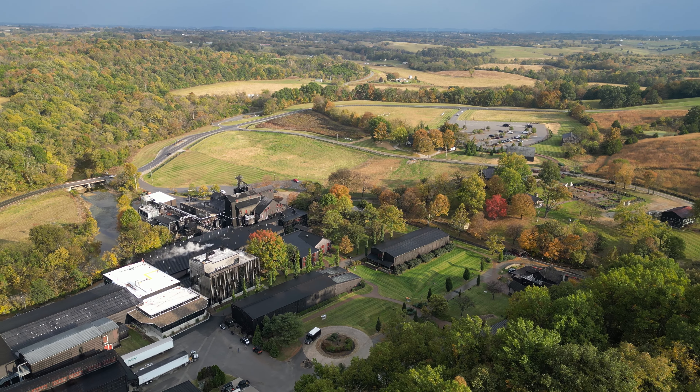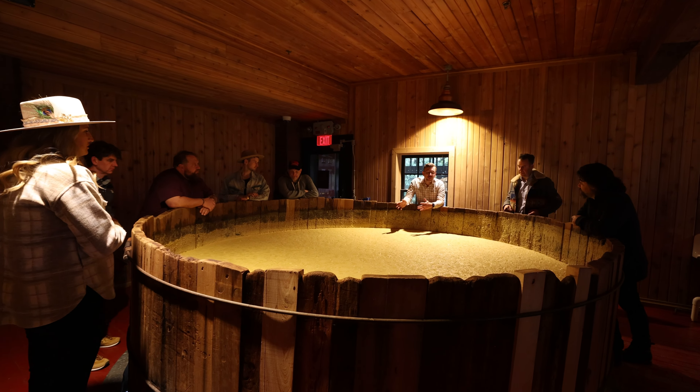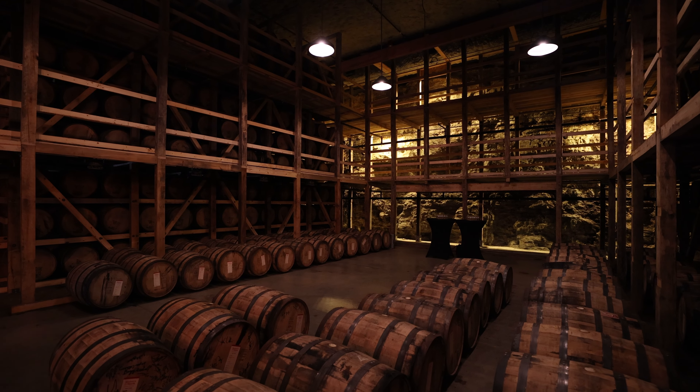We're here at Maker's Mark and their beautiful Visitor's Welcome Center, which just opened earlier this year. We're going to get a behind-the-scenes tour — looking not only at how Maker's Mark makes their whiskey, but also getting a sense of some of the things they're doing to push the envelope of making bourbon in America.